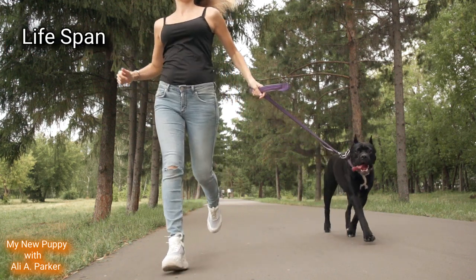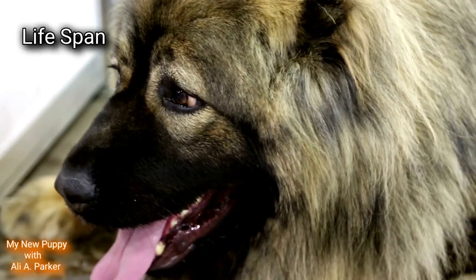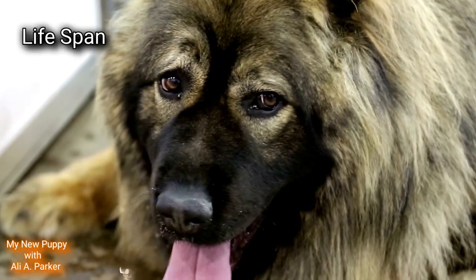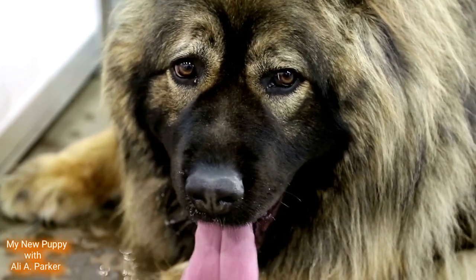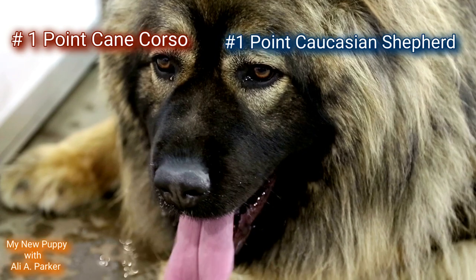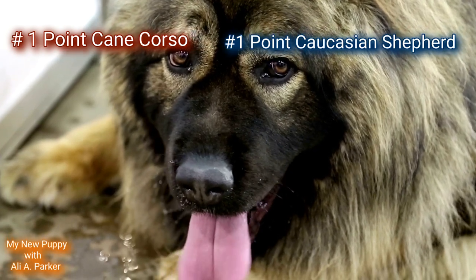Lifespan. Both the Cane Corso and Caucasian Shepherd live up to around 12 years. Point goes to both the Cane Corso and the Caucasian Shepherd.